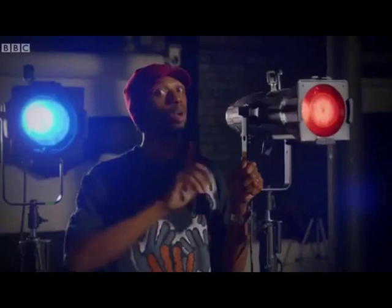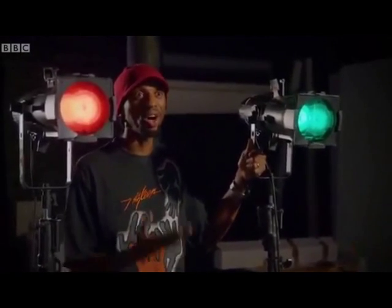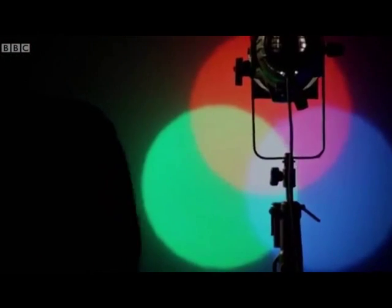Now let's see what happens if you combine all three of them. As you can see in the centre, we've actually got white light. It's true — when red light, green light and blue light combine in your eye, what you see is white.